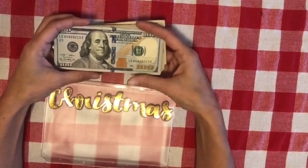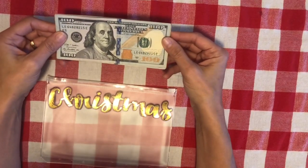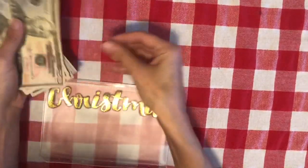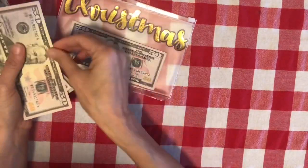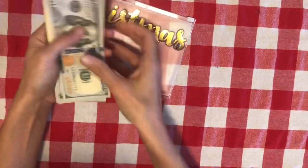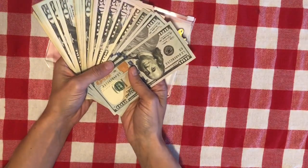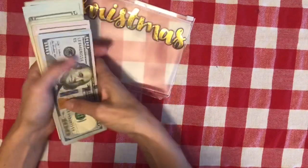My husband gets paid bi-weekly, so I knew that was 24 paychecks. For the last 24 paychecks, every paycheck I have put $50 into our Christmas envelope. When you do that 24 times, by the time it's Christmas you have your full $1,200.